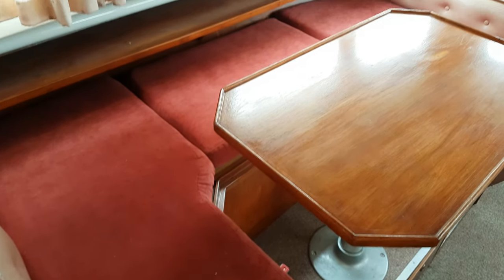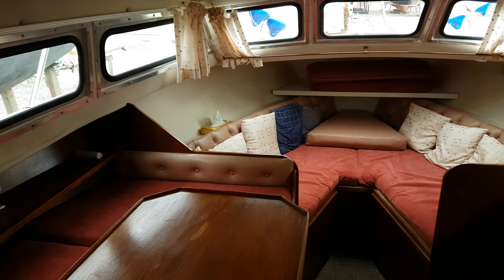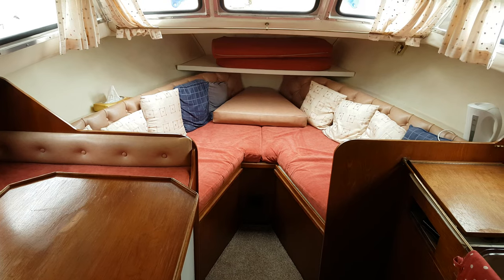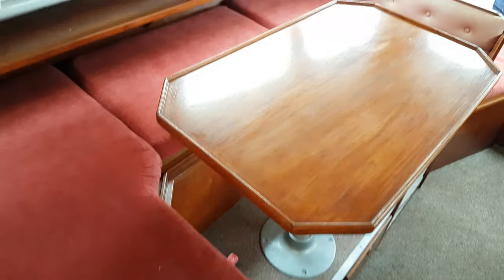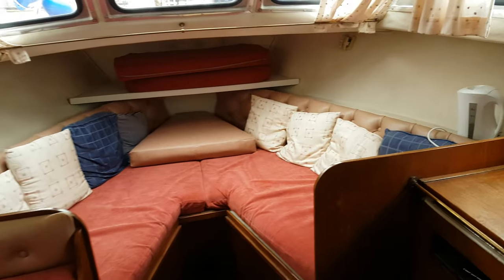For the Birchwood 29, this is the saloon. That's forward seating mixed into a V berth, and there are pictures of this being made into a berth as well. The table just lowers. Very roomy.